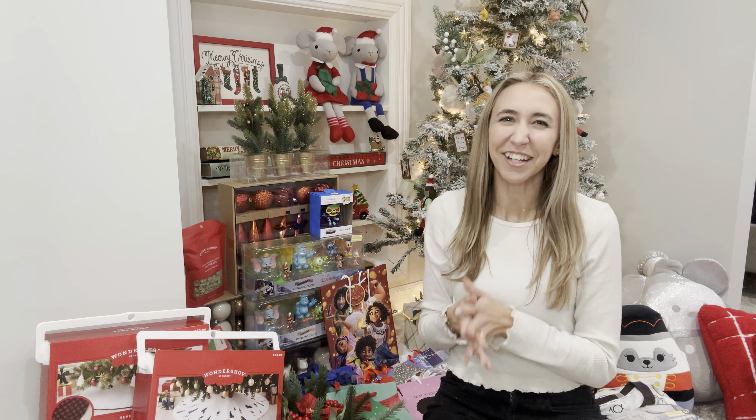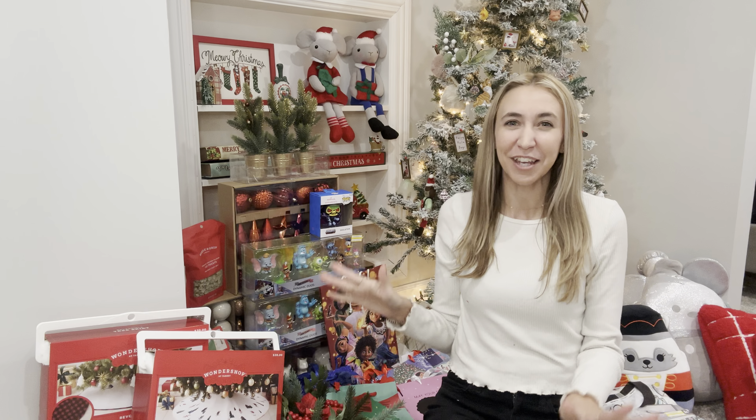Hi guys! Welcome back to my channel, Couponing with Kayla. I'm so excited to share today's video with you guys.